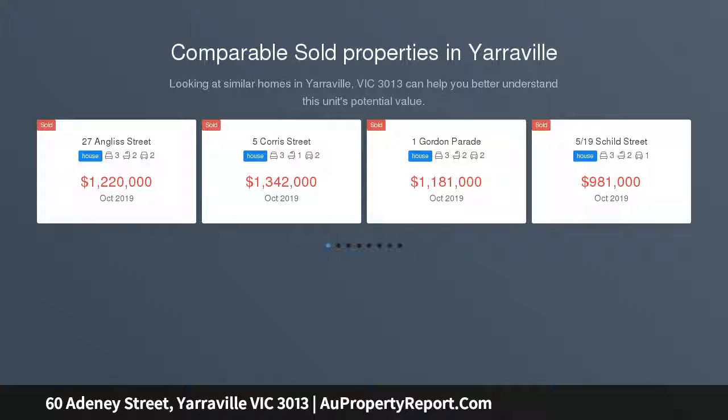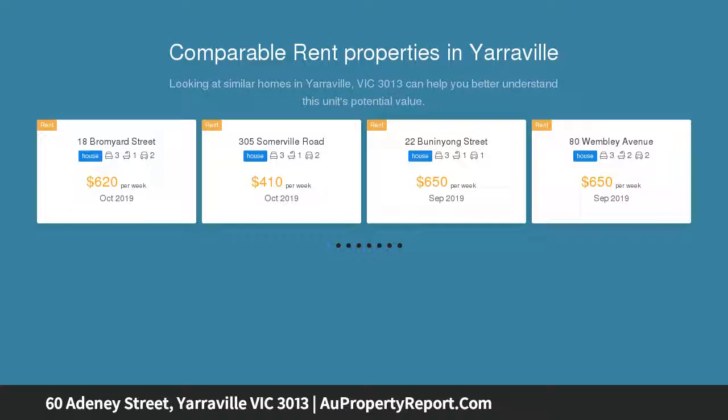Charter Lane Real Estate is proud to offer this spacious recently built home featuring three spacious bedrooms plus two bathrooms, which will undoubtedly meet your expectations of value.